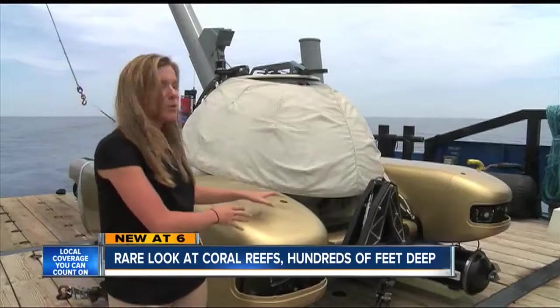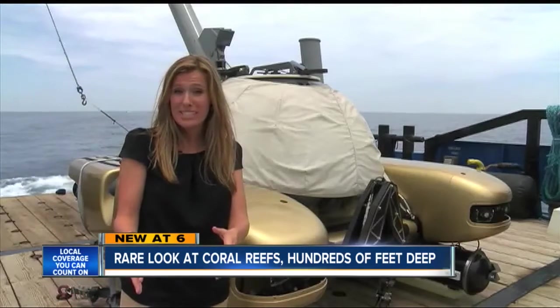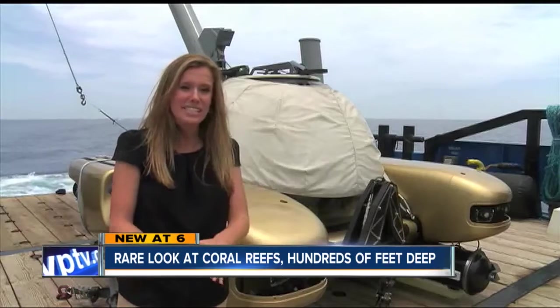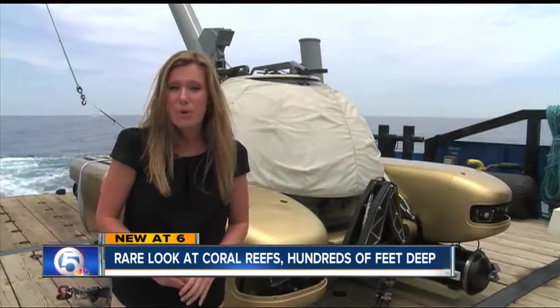When researchers inside these submarines along with divers make it to the seafloor about 300 feet below, it'll be the first time anyone's explored the Oculina Reef off the coast of the St. Lucie Inlet in more than 20 years.